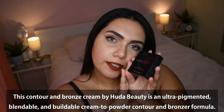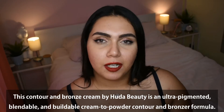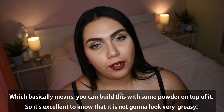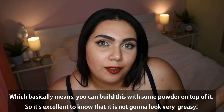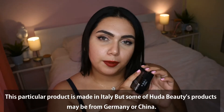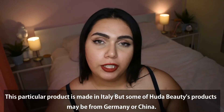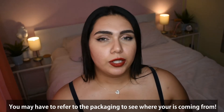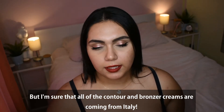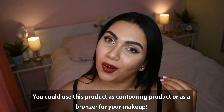This Contour and Bronze Cream by Huda Beauty is an ultra-pigmented, blendable, and buildable cream-to-powder contour and bronzer formula, which basically means you can build this with some powder on top of it. It's excellent to know it's not going to look very greasy — you can put some powder on top to make it look natural. This particular product is made in Italy, though some Huda Beauty products may be from Germany or China, so refer to the packaging. You could use this product as a contouring product or as a bronzer for your makeup.